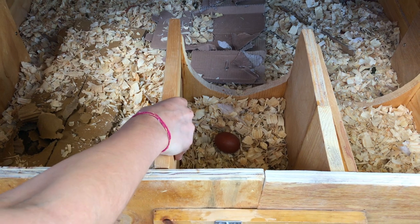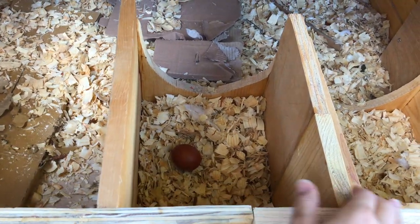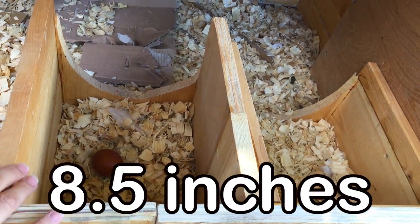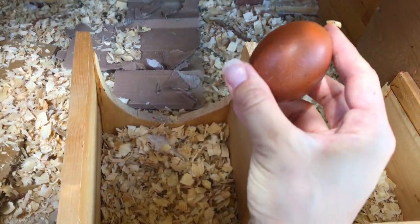These are some boxes that I made. One of them is nine inches, another one is eight and a half inches. You'd like to give them some options, but here is our beautiful egg.